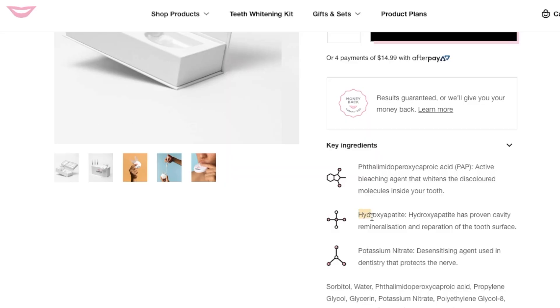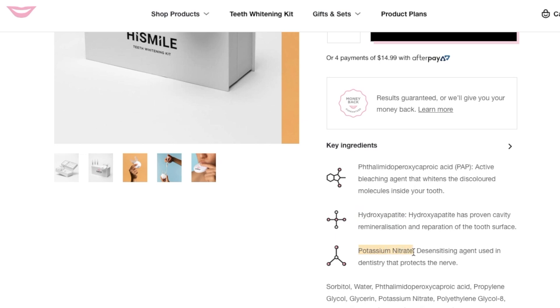In addition to this whitening agent PAP, this formula also contains a remineralizing agent. Hydroxyapatite has actually been shown to inhibit cavity growth and also produces a whitening effect due to its ability to fill in tiny holes on the tooth surface. For sensitivity protection, the formula also contains potassium nitrate, which clinical trials have shown is effective at treating dental hypersensitivity without negatively affecting the teeth or adjacent tissues.